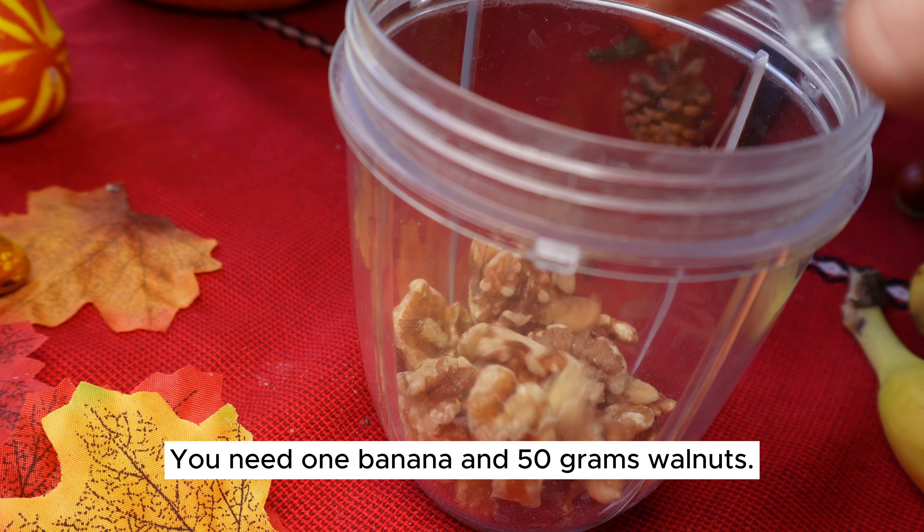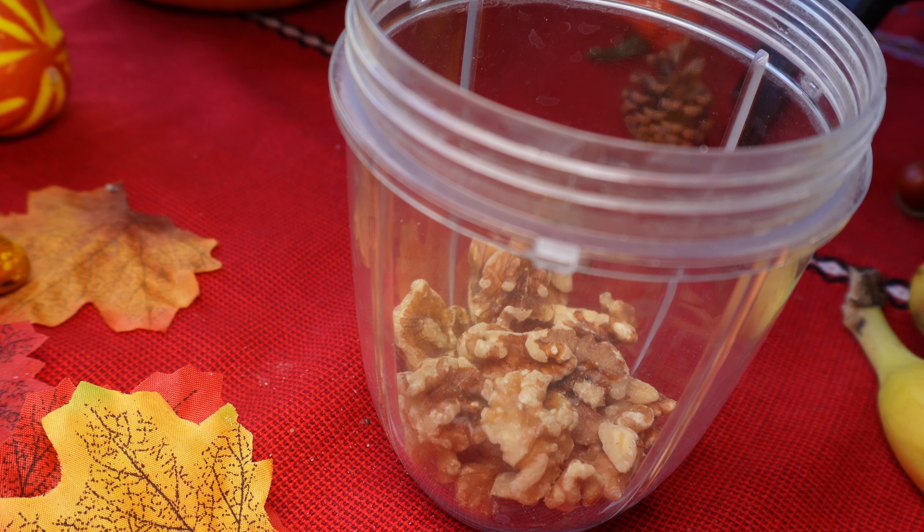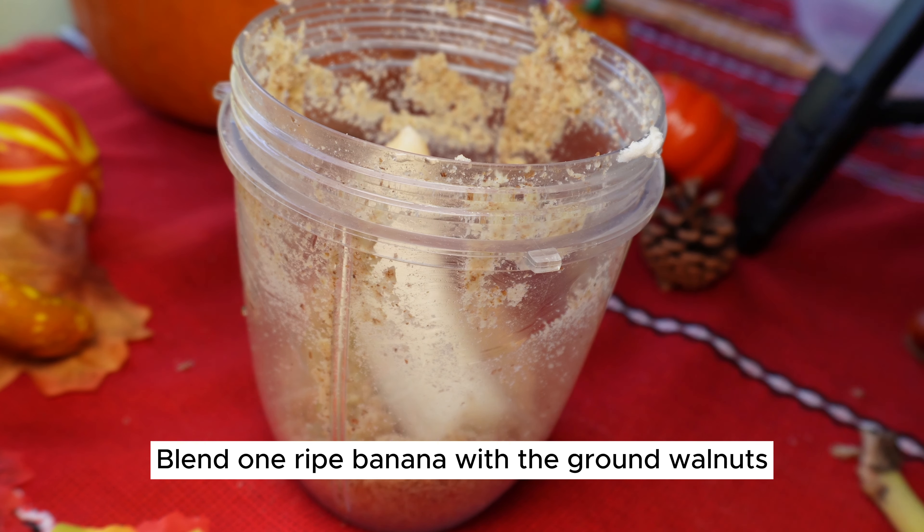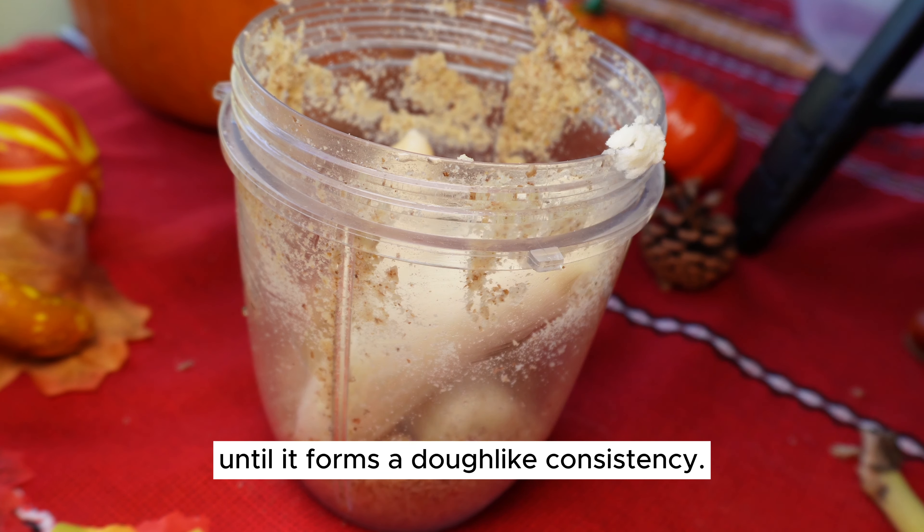You need one banana and 50 grams of walnuts. In a food processor, blend the walnuts. Then blend one ripe banana with the ground walnuts until it forms a dough-like consistency.